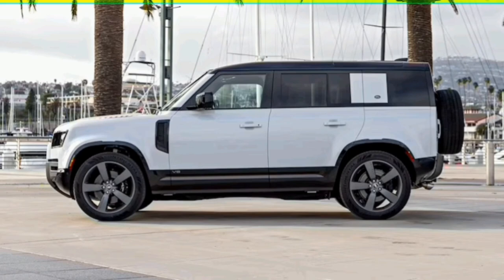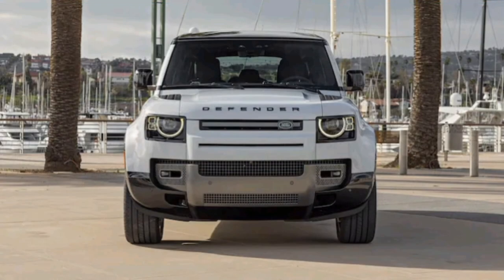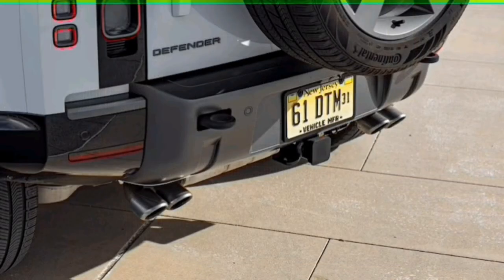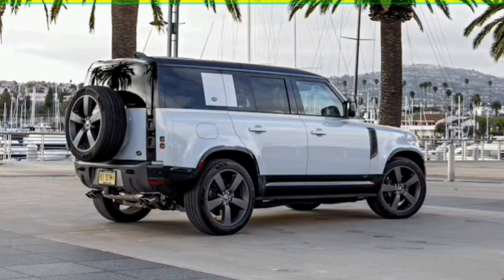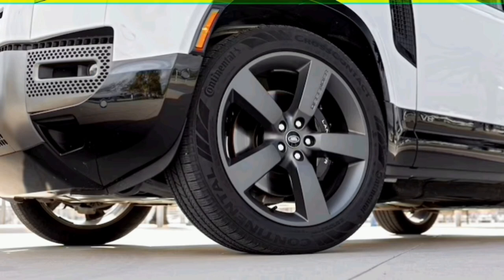This Defender 110 V8's ride quality is equally impressive. To facilitate the sort of dynamic driving expected by owners of the most powerful Defender model, Land Rover fit these versions with unique springs, larger anti-roll bars, unique damper tuning, and larger 15-inch front brakes. We found the brakes are strong and progressive while giving ample feedback, without aggressive initial bite.